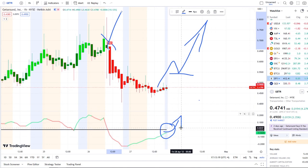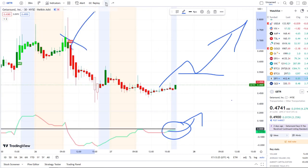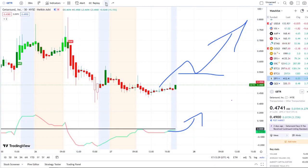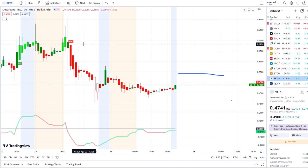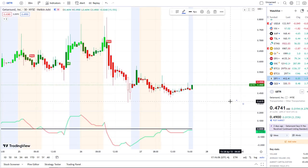Above 55 cents, the next resistance would be the 65-cent area — not far off from where the bear indicator popped up at 68 cents yesterday. I would not ignore that. And above that comes the 70- to 75-cent area. These are the key levels I would watch to both the upside and the downside.